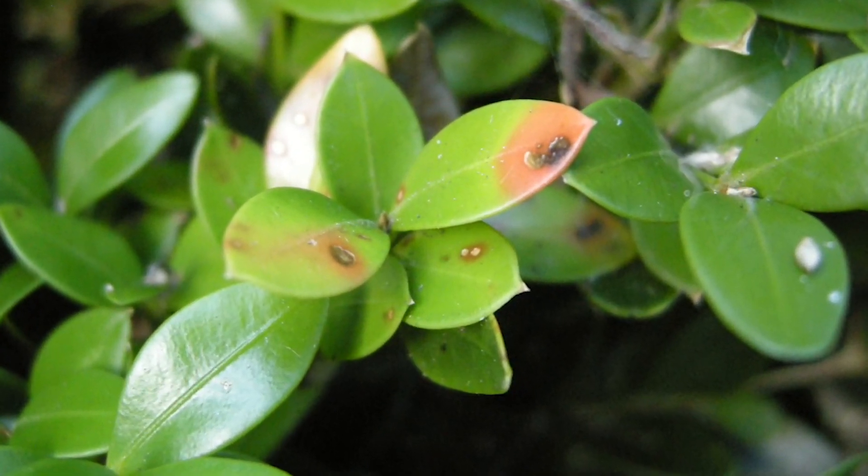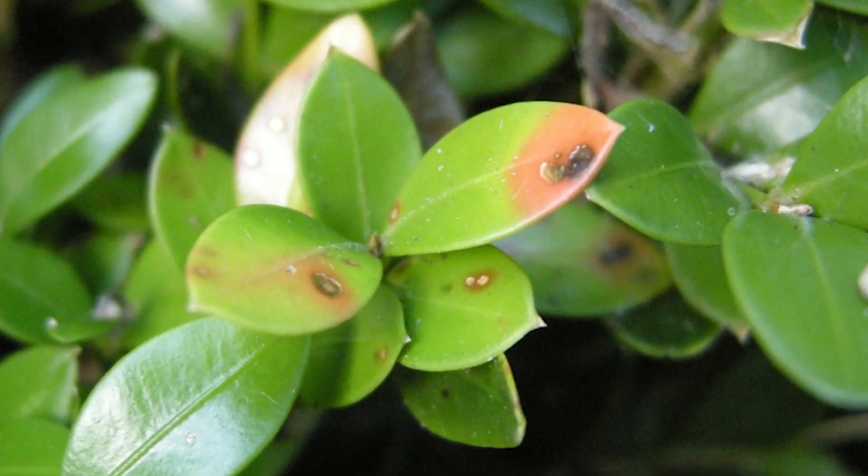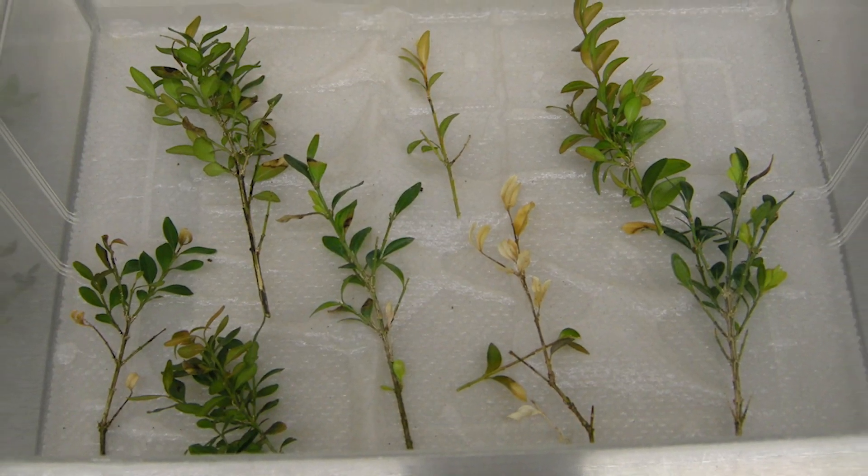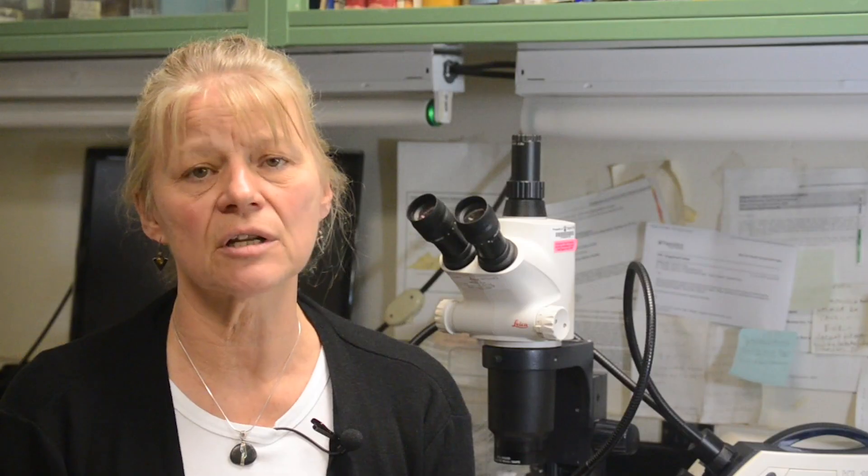When conditions were right for symptom expression, symptoms appeared on those infected plants and people started to send plants into the plant disease clinic for diagnosis. We diagnosed the disease, and the Virginia Department of Agriculture and Consumer Services was able to trace those infected plants back to their source, and after that no more of those plants were sold.